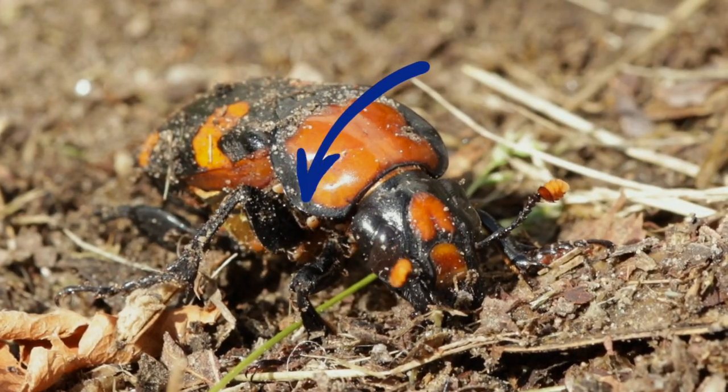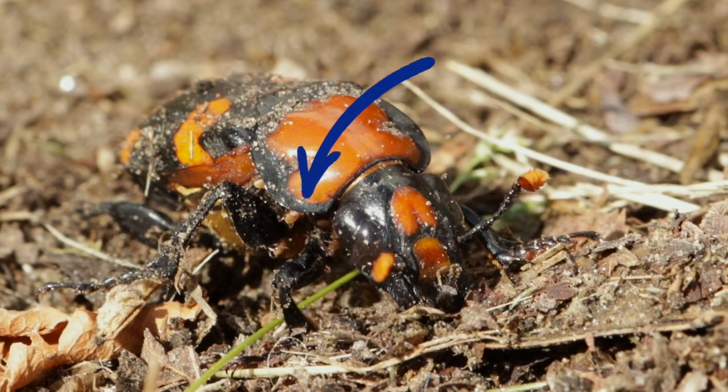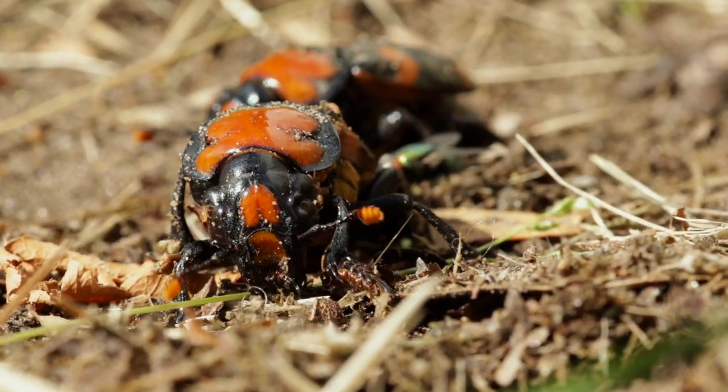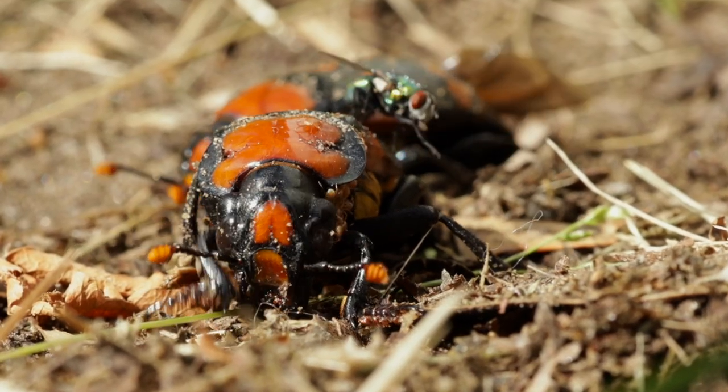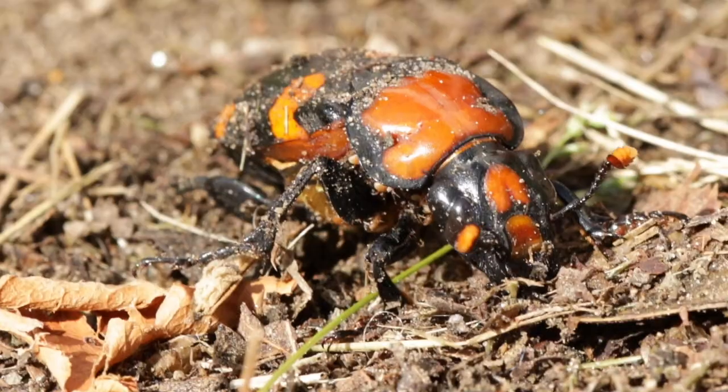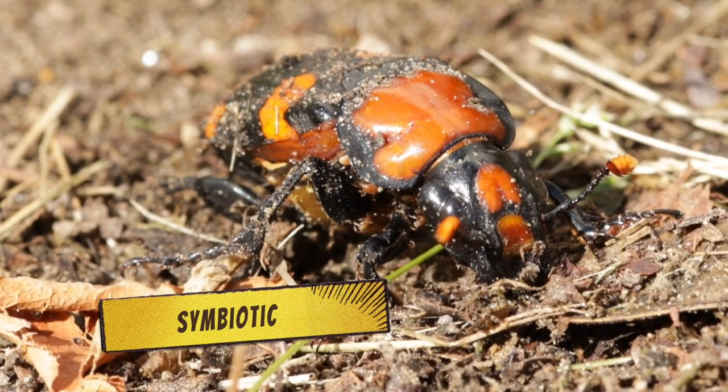Look closely and you'll see tiny mites living on the beetles. The mites keep fly larvae off the beetle's food by eating the eggs that flies lay on the carrion. When creatures help each other out, their relationship is called symbiotic.